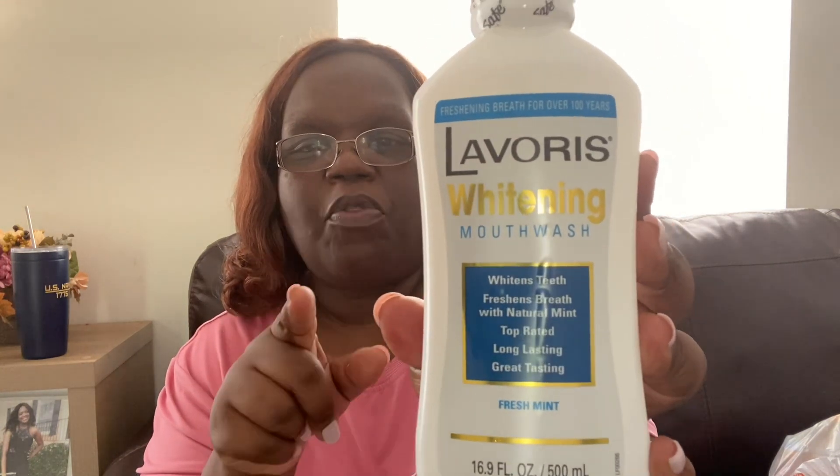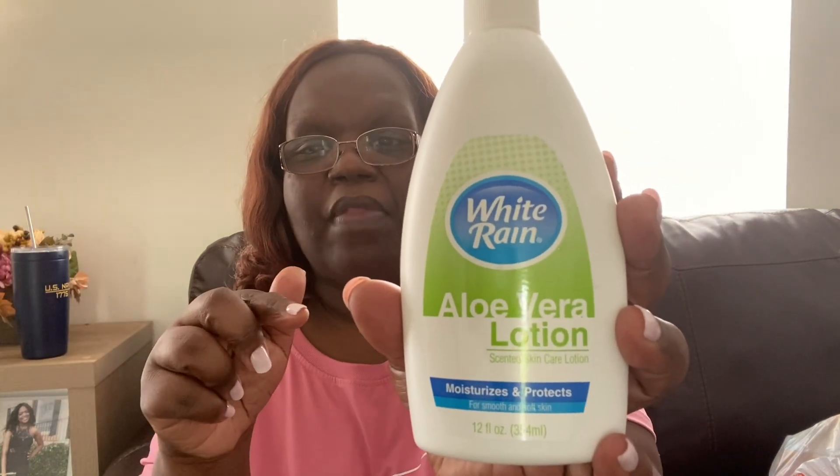Here's the other sweet tea I mentioned. I also saw the Lavoris whitening mouthwash — it whitens teeth, freshens breath, and is mint flavored. That's a name brand mouthwash so pick it up if you use mouthwash. I also saw this White Rain aloe vera lotion — it reminds me so much of my grandmother because she used White Rain. It moisturizes and protects, and I love the smell of aloe vera.